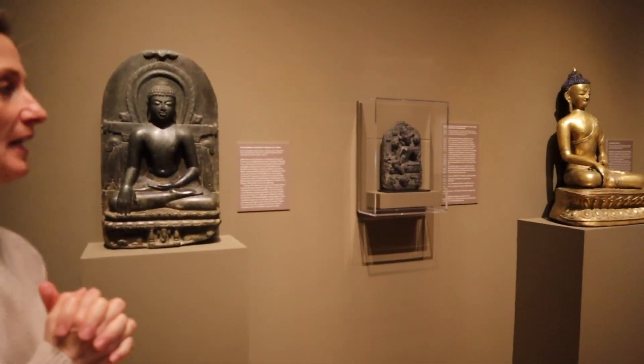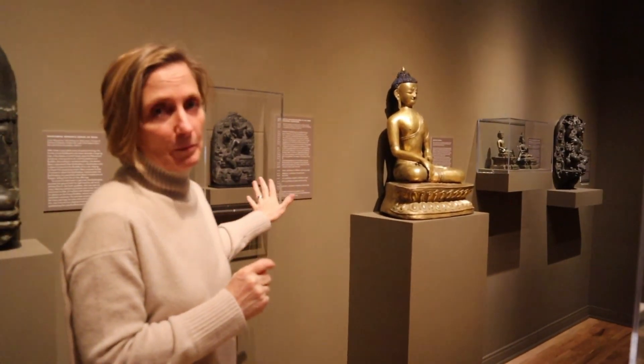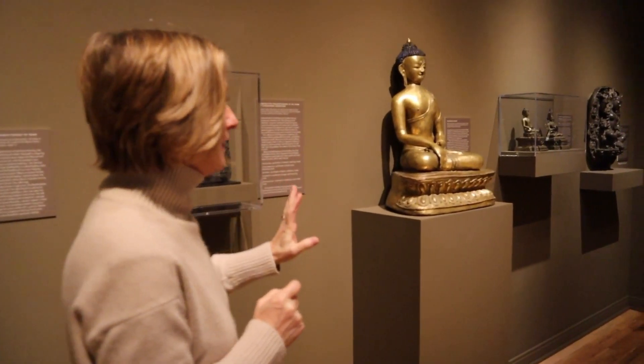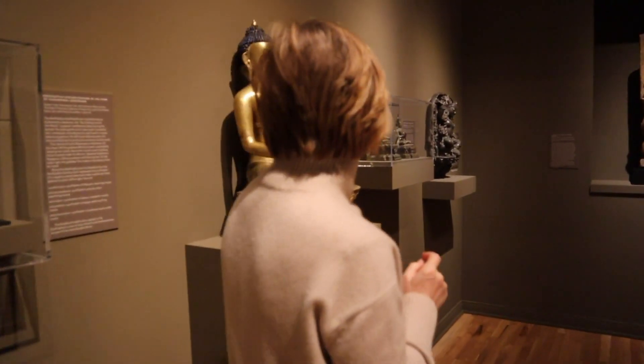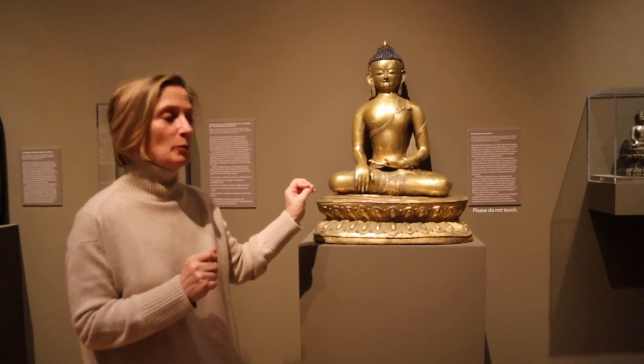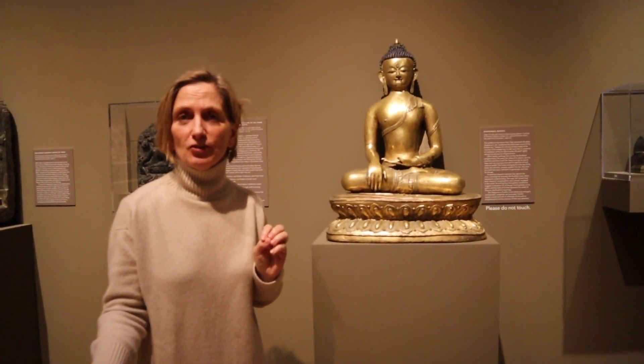This wall of the gallery features Buddhist works from India, Tibet, and Nepal. We have the Buddha, we have the Avalokiteshvara, the Bodhisattva of Compassion, and this wonderful Tibetan Shakyamuni Buddha with his hand in the touching of the earth gesture.